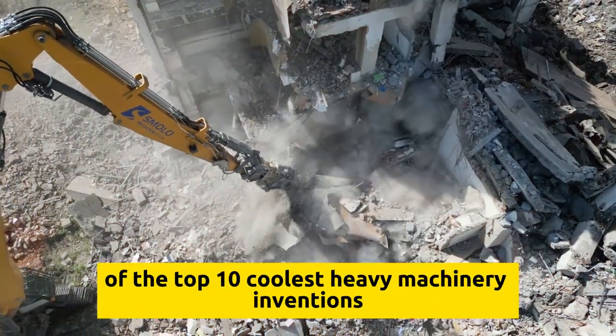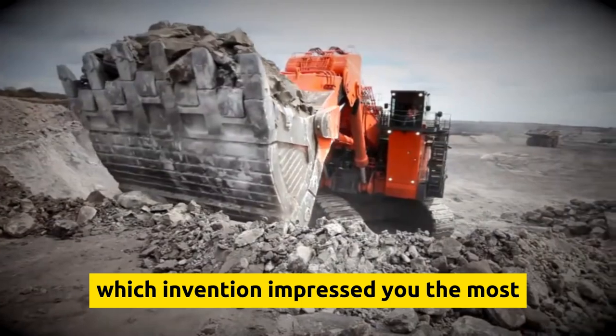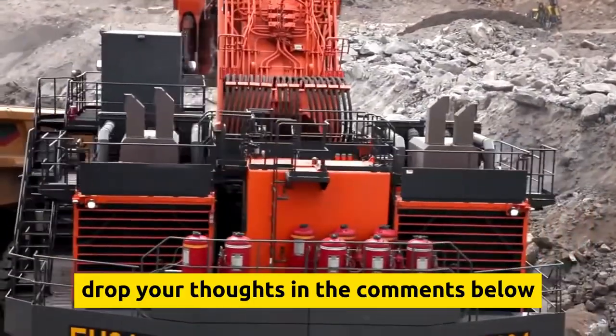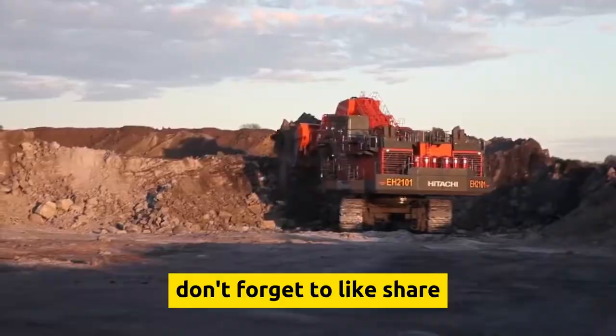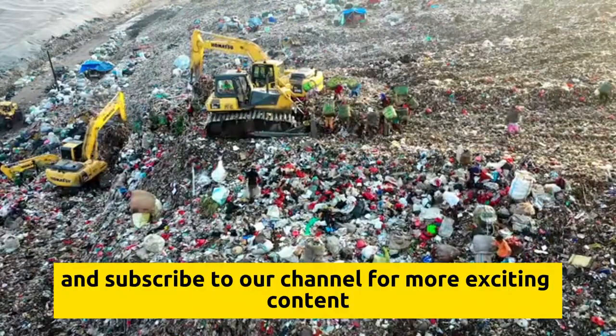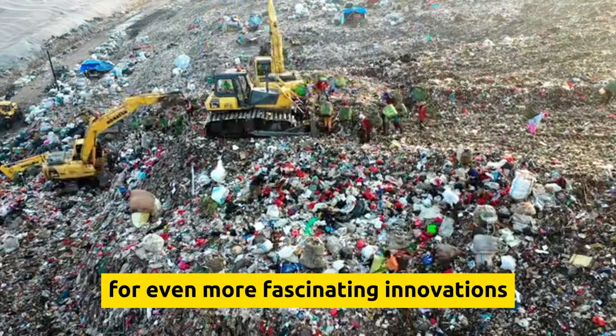And that's a wrap on our countdown of the top 10 coolest heavy machinery inventions. Which invention impressed you the most? Drop your thoughts in the comments below. If you enjoyed this video, don't forget to like, share, and subscribe to our channel for more exciting content. Be sure to check out our other videos for even more fascinating innovations.